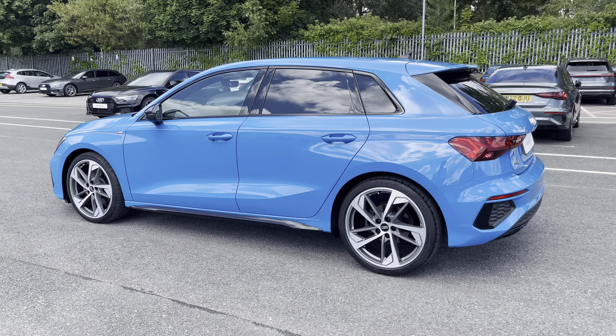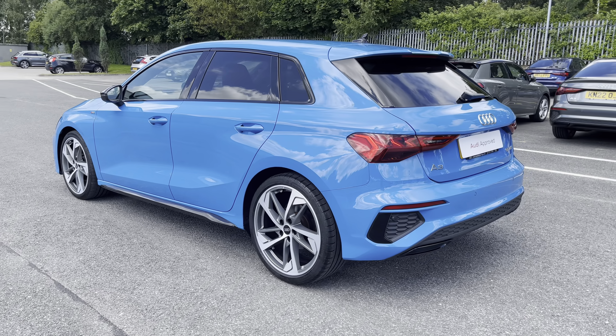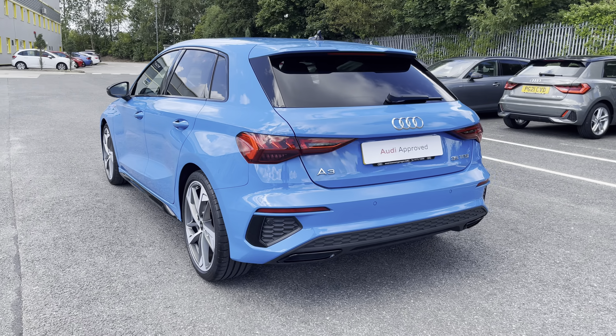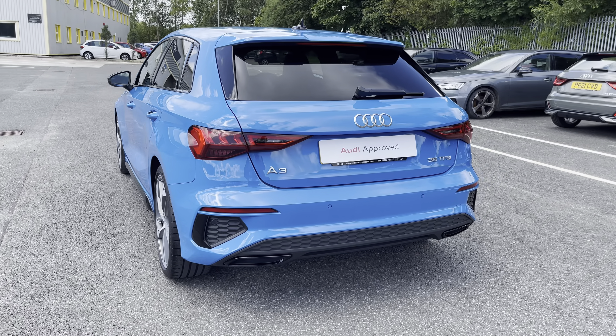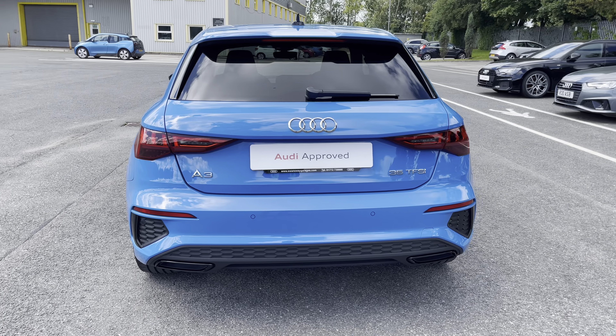Under the bonnet you'll find the turbocharged 1.5 litre petrol engine producing 150 PS and delivering 0-60 in just 8.7 seconds, while also delivering an impressive combined 46.3 miles per gallon.